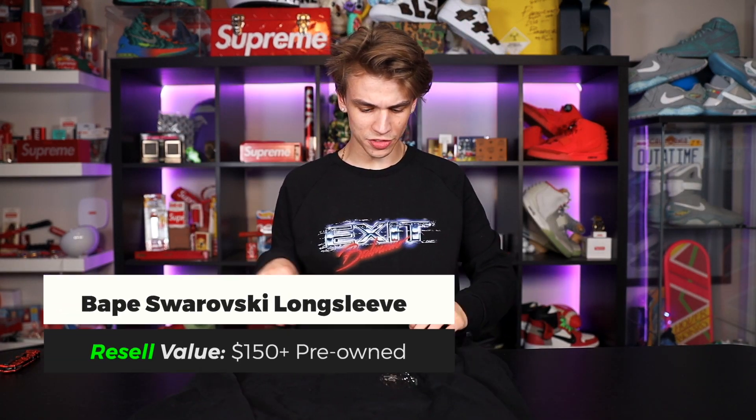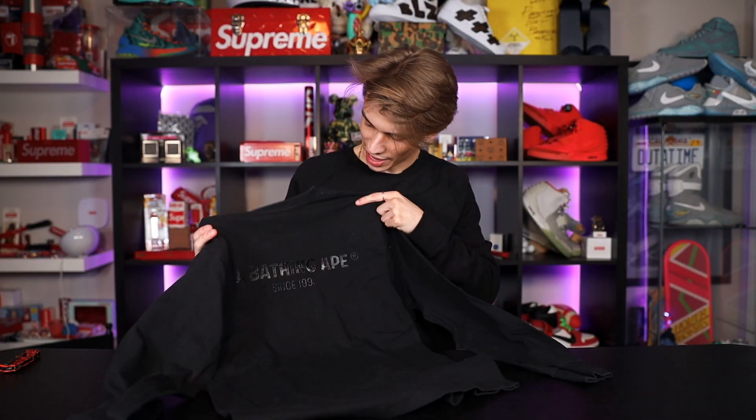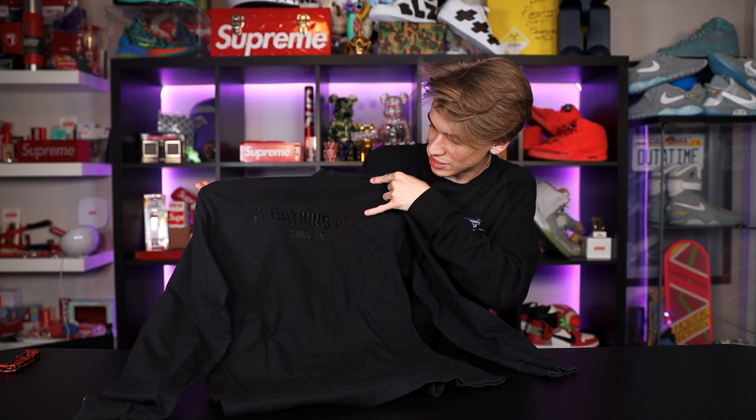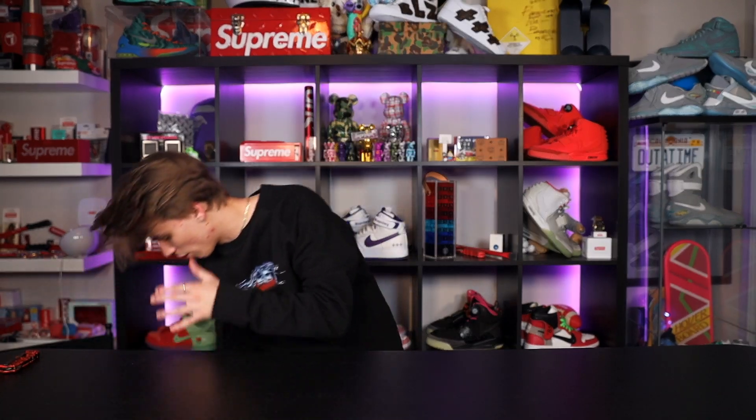We got a BAPE Swarovski long sleeve, and on the back: Bathing Ape since 1993. That texture is like raised rubber — really really slick. I absolutely love this. I might go ahead and keep this one for the personal collection — yeah, this one's definitely going in the personal collection.